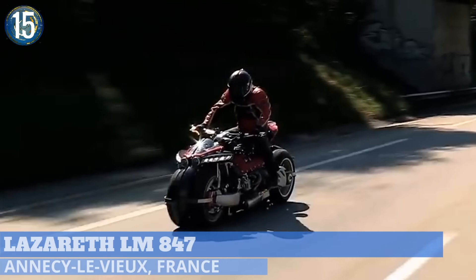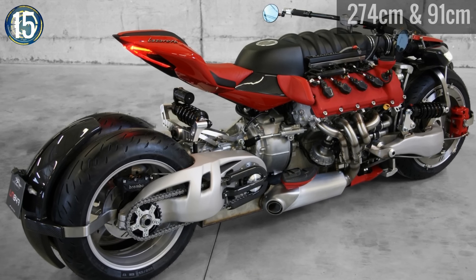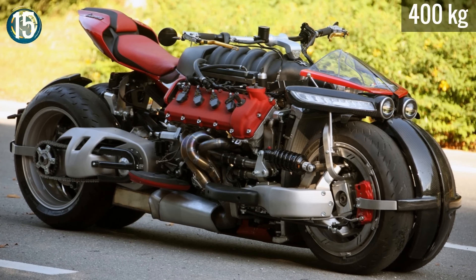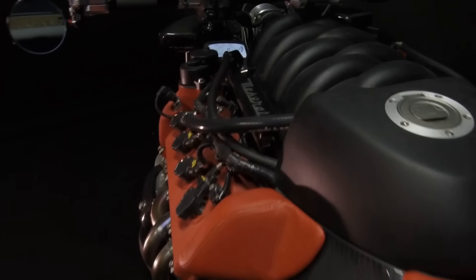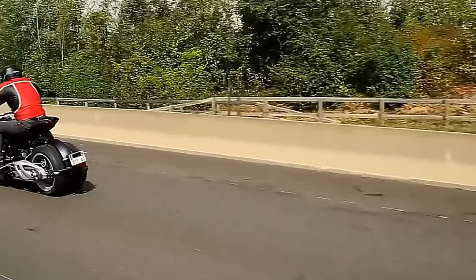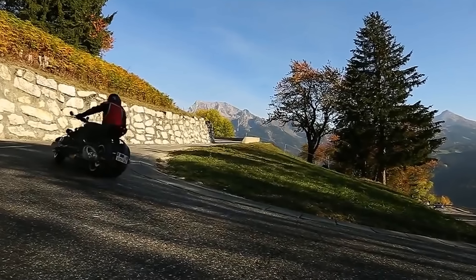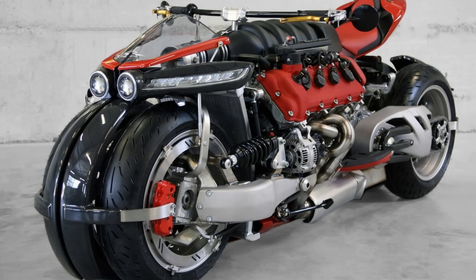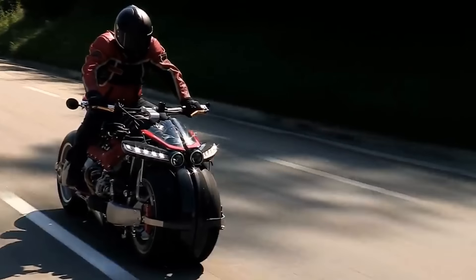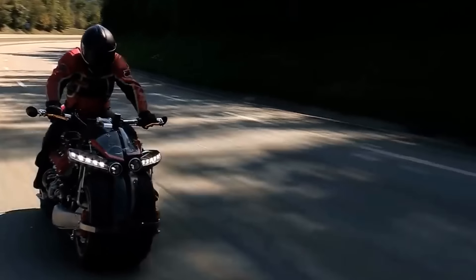Coming out of France is the limited-production Lazareth LM847. This four-wheel motorcycle runs just under nine feet long and three feet wide, weighing in at a hefty 881 pounds. Power comes from a 4.7-liter V8 Maserati engine pushing out 470 horsepower. Each of the four tires are mounted on individual swing arms, allowing them to lean when going through turns. The bike's outrageous design leaves everything exposed. Anyone interested should contact the company ASAP, as this one is limited to 10 units with half already spoken for.